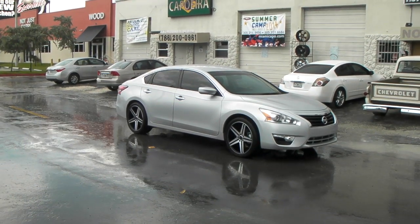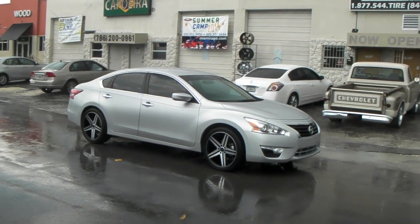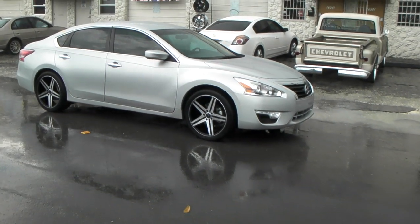It's your boy KB from Doves and Tires TV at dovesandtires.com — tires, what's more shipped to your door? Right now we're looking at a 2014 Altima. Got the Verde Parallax on it, a 19x8 machined in black.